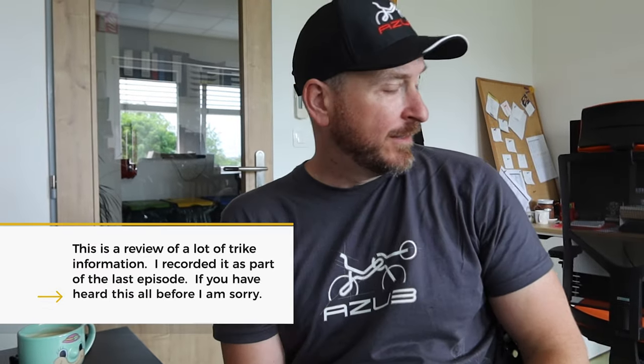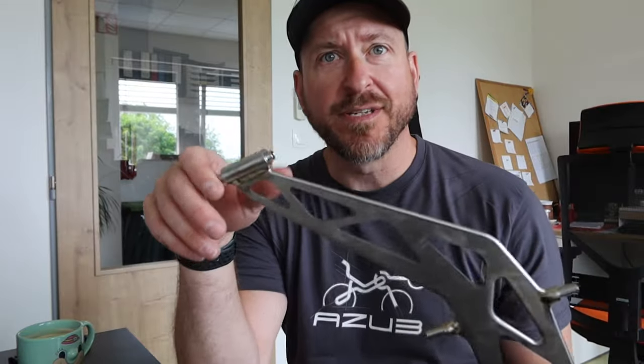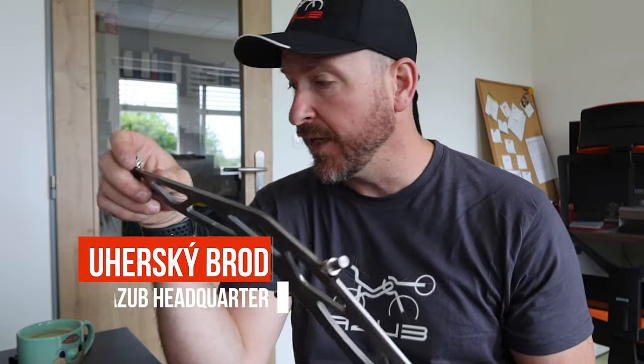So I'm in the office at Azeb. Just bringing you up to speed — if you haven't watched previous episodes, we've done a number of things already.